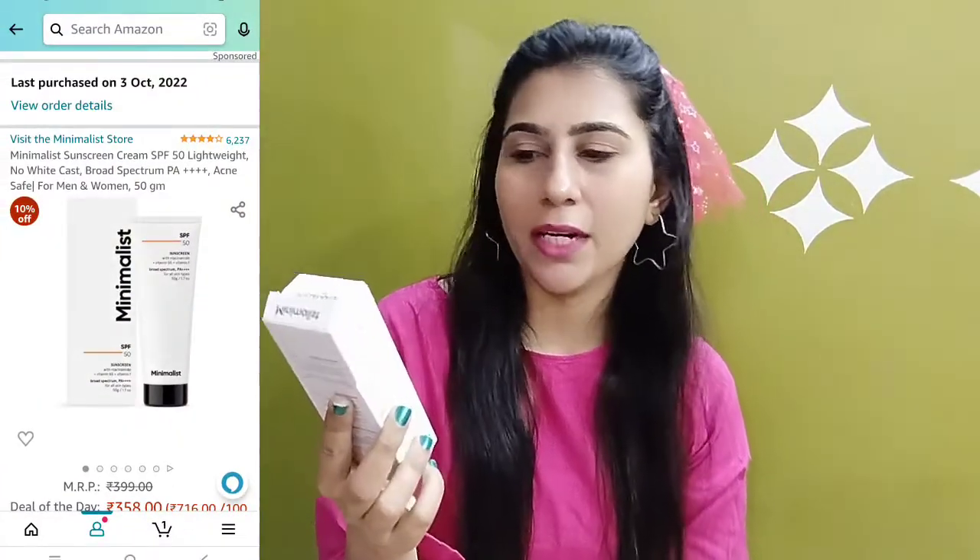Next jo product share karoon woh summers aur winters dono mein beneficial hai — ek achha sunscreen. Winters ki shuruat ki dhoop achhi hoti hai skin ke liye but ek dam se direct sunlight mein nahi jana chahiye. So next product jo share kar rahi hoon yeh Minimalist brand ka sunscreen hai. Yeh SPF 50 ke saath hai, ismein niacinamide, vitamin B5 aur vitamin F hai. Yeh broad spectrum sunscreen hai PA++++ — that means 4x plus protection — aur yeh all skin types ke liye hai. 50 gram quantity milegi ismein.